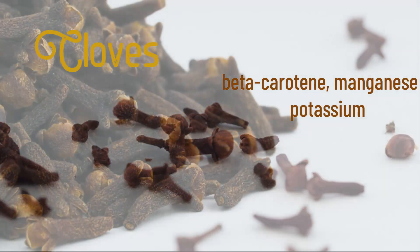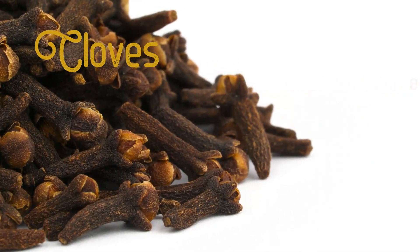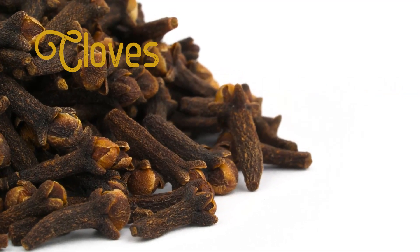Cloves is a great source of beta-carotene, manganese — which is good for bone health — and potassium. Cloves also promote gut health and better liver function.